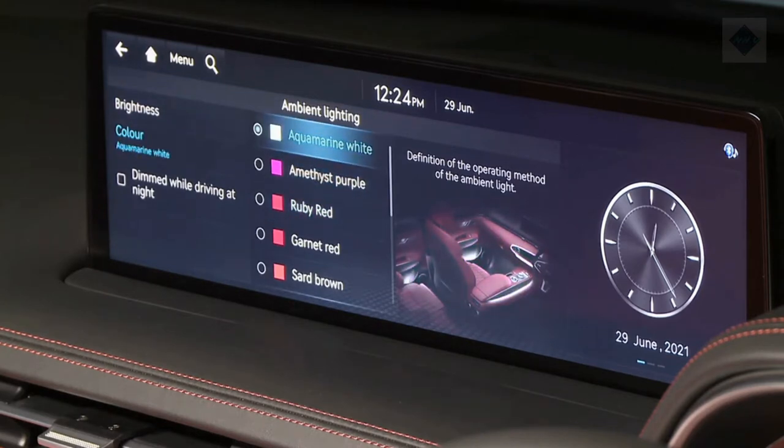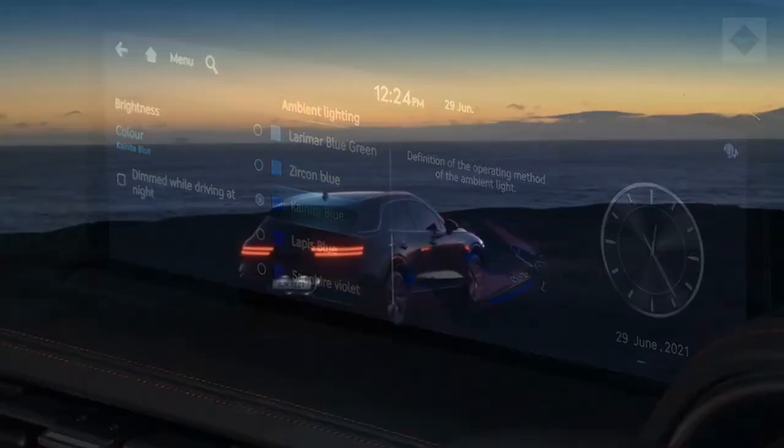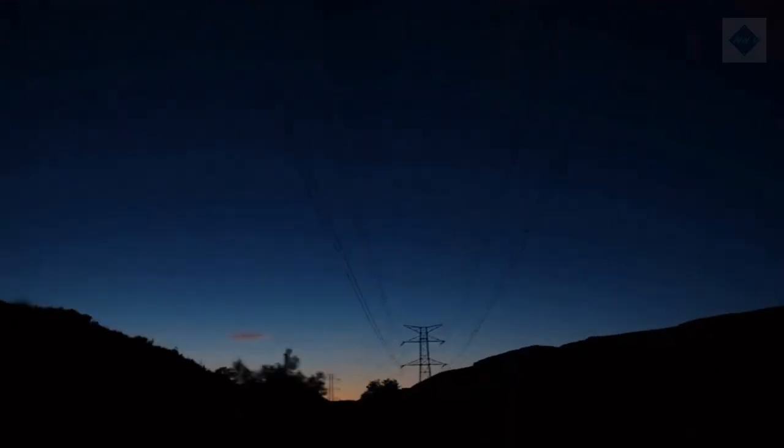Safety and driver assistance features. Driver assistance features such as automated emergency braking, pedestrian detection, adaptive cruise control, and lane-keeping assist are all present and accounted for.